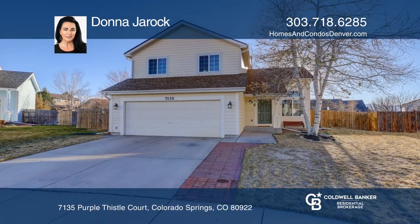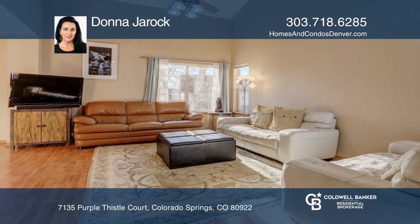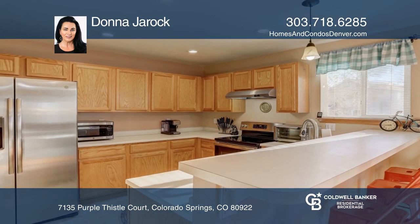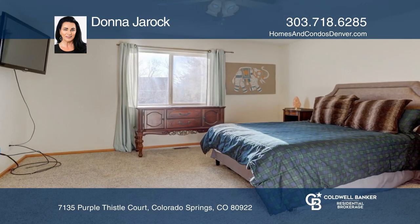This four bedroom, one and one half bath home offers a vaulted living space. The kitchen hosts stainless steel appliances. The upper level has a master suite, a full bath, and two additional bedrooms.